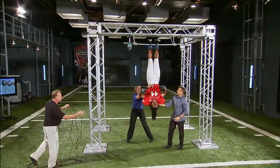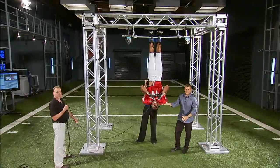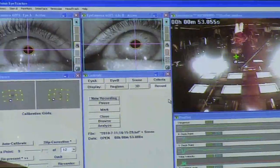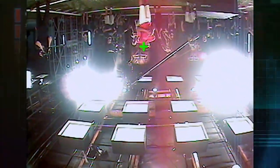You can be in crazy positions trying to catch a football. You could be diving, you could be reaching backwards. The degrees of difficulty are through the roof. Our eye-tracking technology will let us see everything Larry sees when he's upside down.